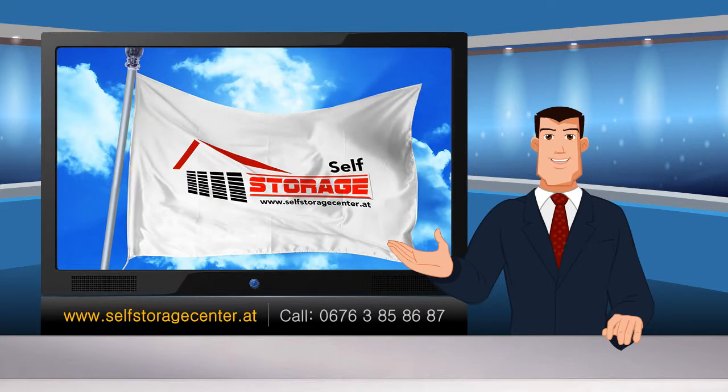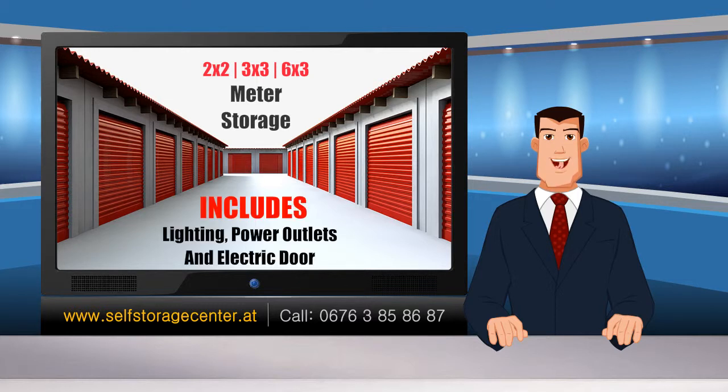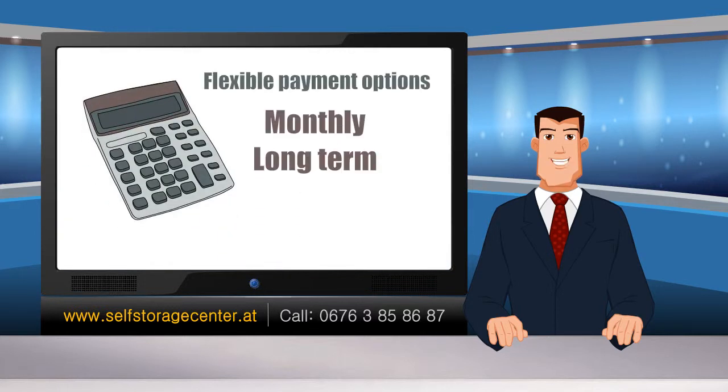This is where we come in — Self-Storage Center Austria. At the Self-Storage Center, two by two, three by three, and six by three meter storage areas are perfect for anything you'd like to store, and include lighting, power outlets, and an electric door. You can also choose to rent a climate-controlled storage room.